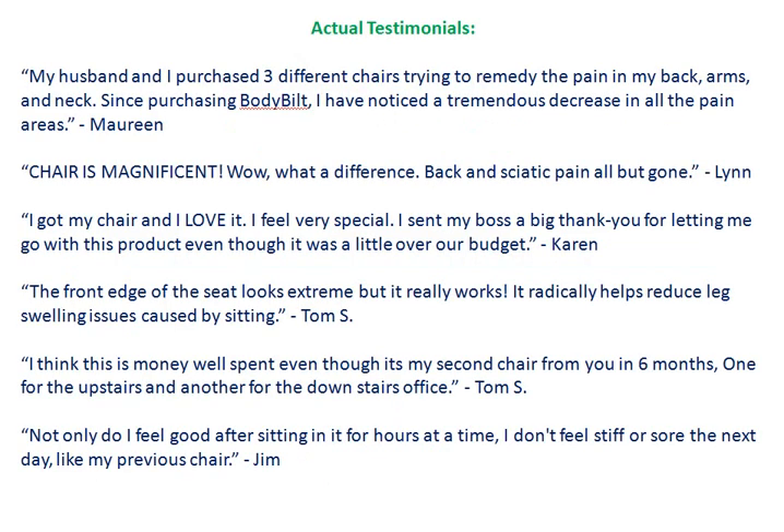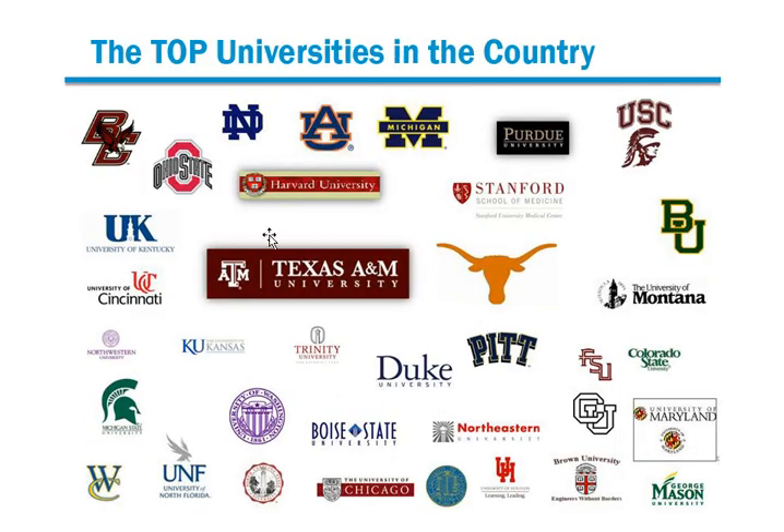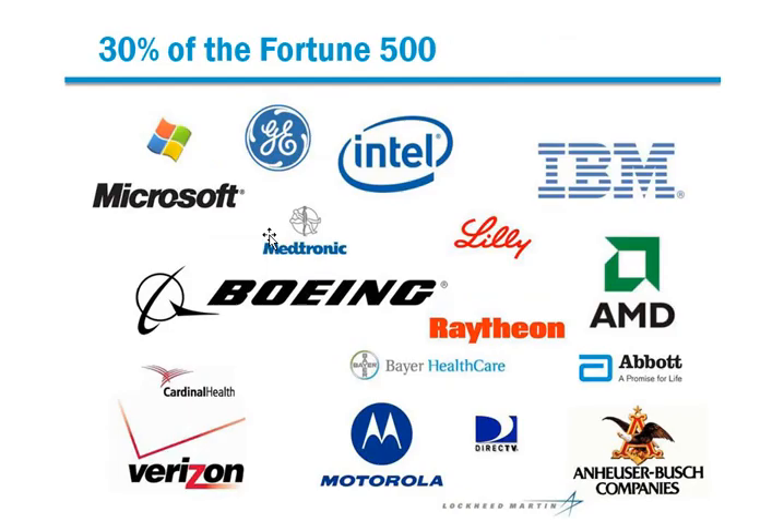Also, listen to some actual testimonials from satisfied customers of these body-built custom ergonomic chairs. But who else depends upon body-built chairs? Several branches of the United States government, some of the top universities in the country, and 30% of the Fortune 500.